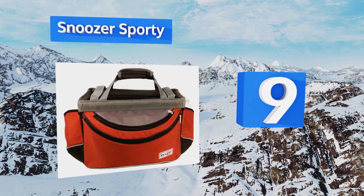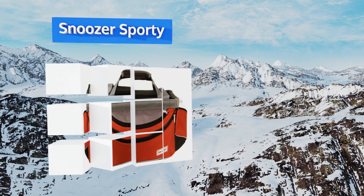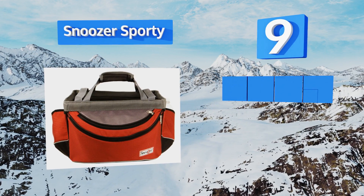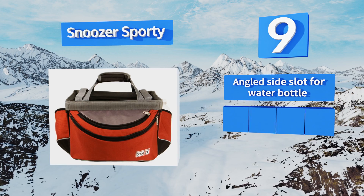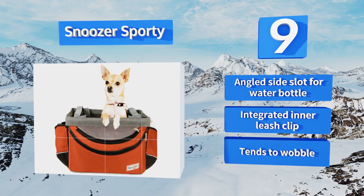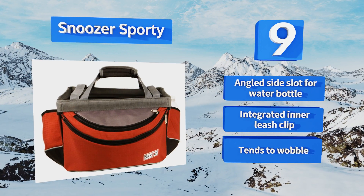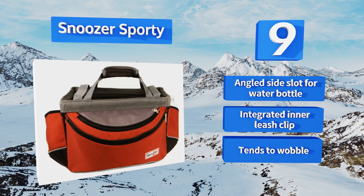At number nine, take your cat or small dog for a ride in the Snoozer Sporty, supporting up to 14 pounds. Its removable inner pad and chin rest are designed to keep your furry friend relaxed and comfy, while the front pockets provide convenient storage for treats and mobile devices. It comes with an angled side slot for a water bottle and an integrated inner leash clip, but it tends to wobble.